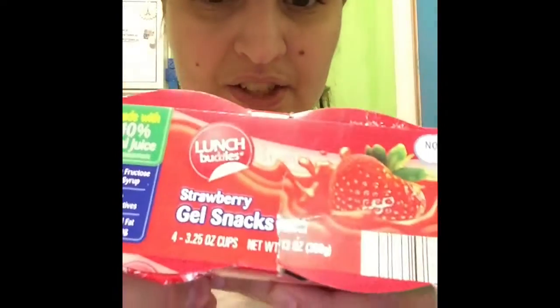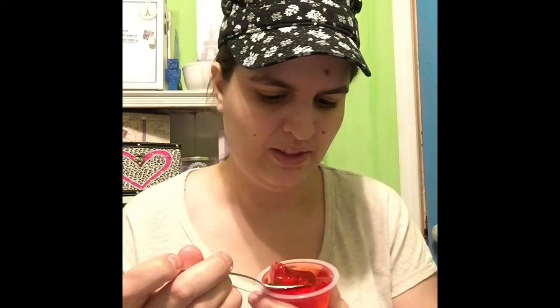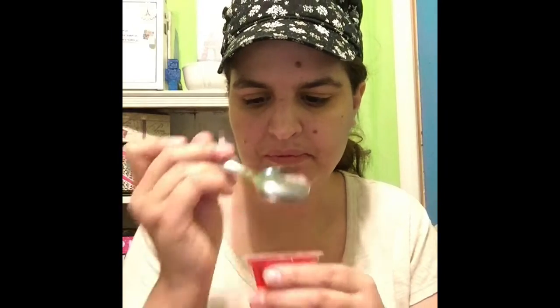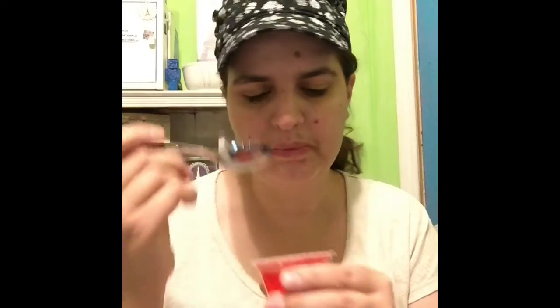Next we have this strawberry Jell-O that is filled to the brim and also very liquidy. Jell-O is hard to cut. The strawberry flavor is not very strong but it's still really good. I approve.